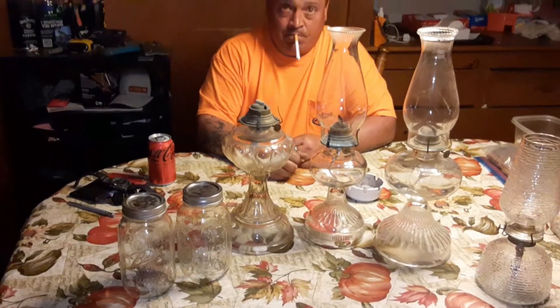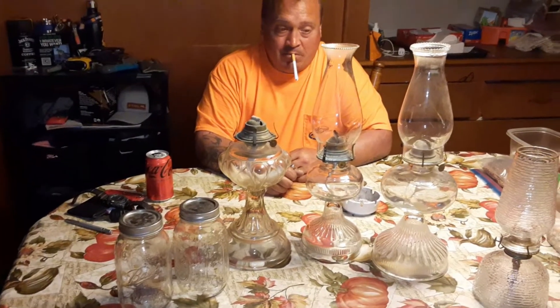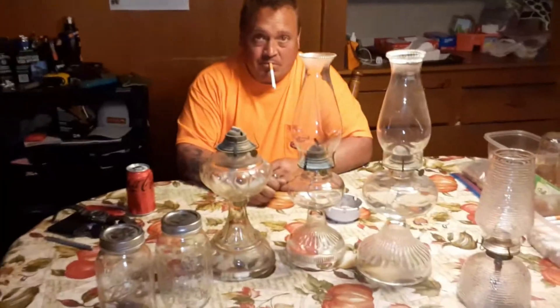Chris was in a really good mood after that one. I could have probably got him to go to 10 more yard sales at that point, but I didn't dare push it — we were on a time frame.